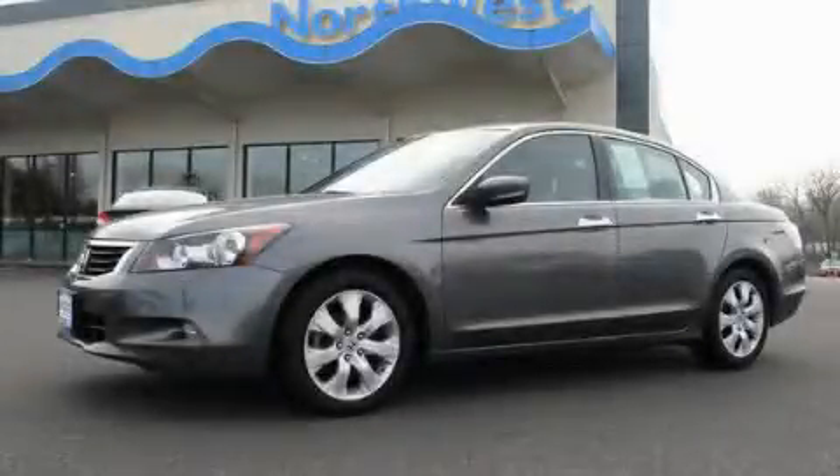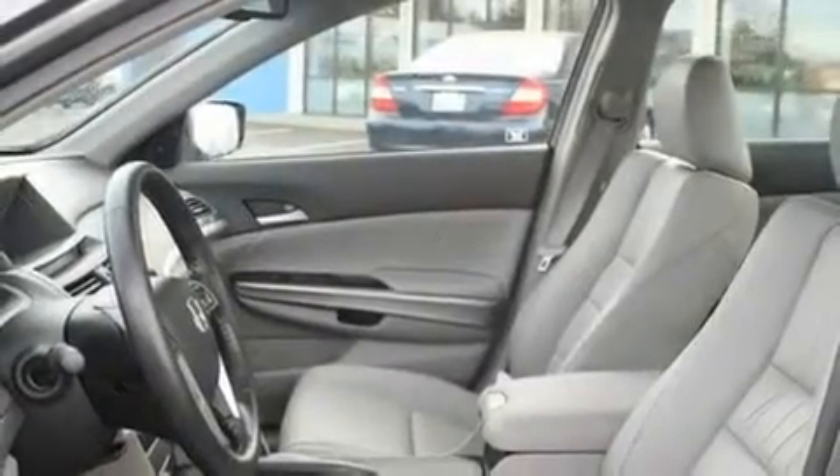This is a 2009 Honda Accord. It has a 3.5-liter six-cylinder engine and a five-speed automatic transmission.